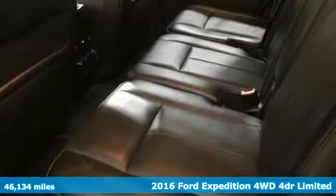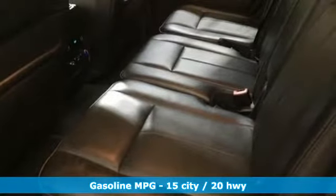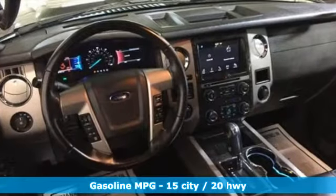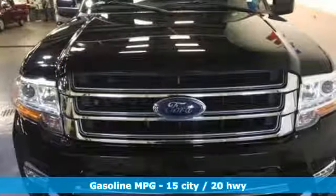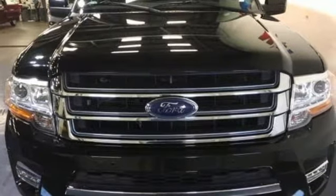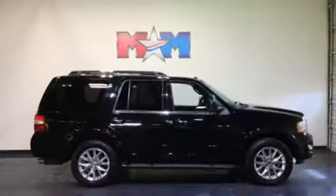It comes with all the amenities you need: Sync with MyFord External Memory Control, Power Heated Mirrors, Dual Zone Climate Control, Auto Dimming Rear View Mirror, and Doors and Push Button Start Proximity Key.